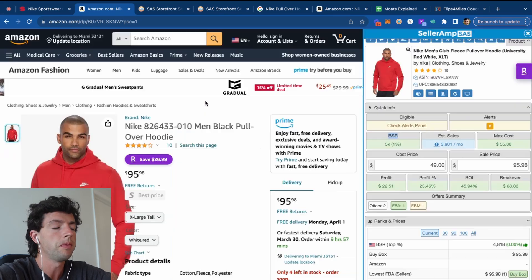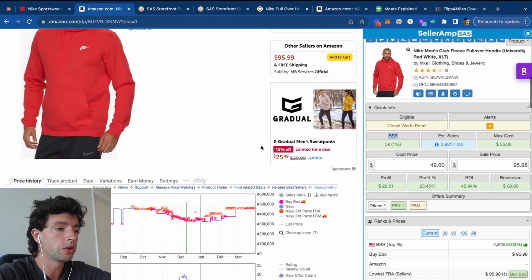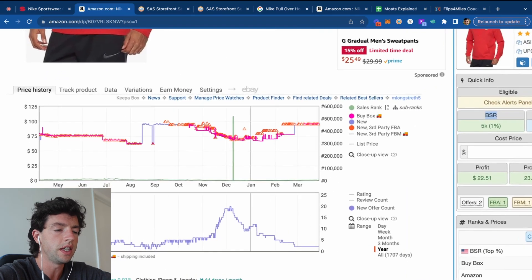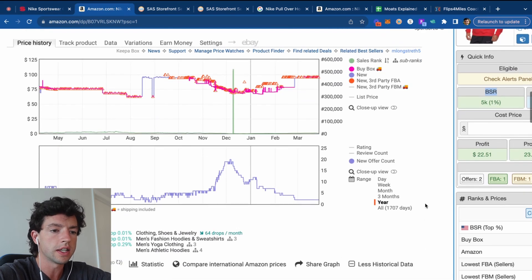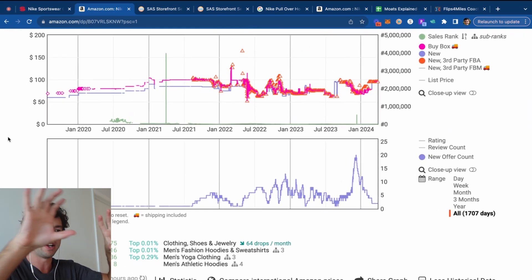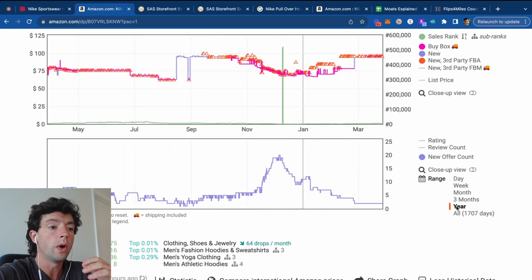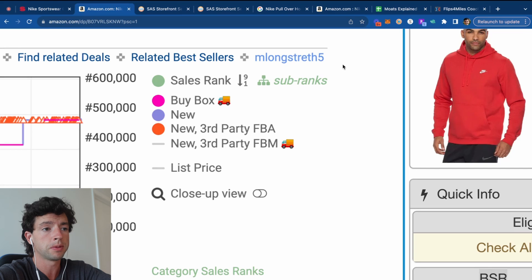The other piece of software I like using is Keepa. Keepa is basically stock charts for Amazon products — it lets me see how fast a product has sold, how much competition there is, and what the price has been over time. We can see this listing has been around for 1,700 days — that's like five years. Seeing the entire price history on this product over time helps us reduce risk dramatically, because we know if this product has been profitable for a while. When you first get Keepa, I'd recommend clicking the 'Sub Ranks' button to show only two charts.